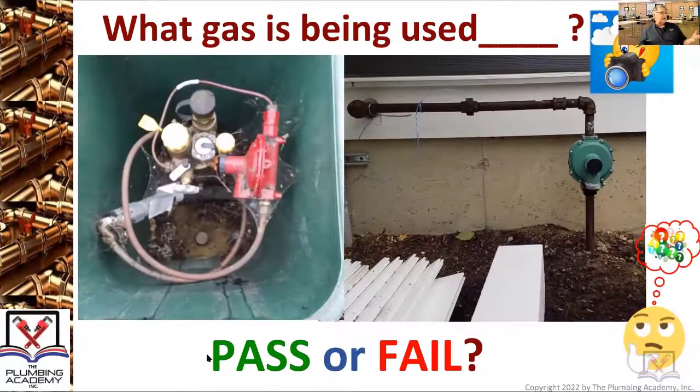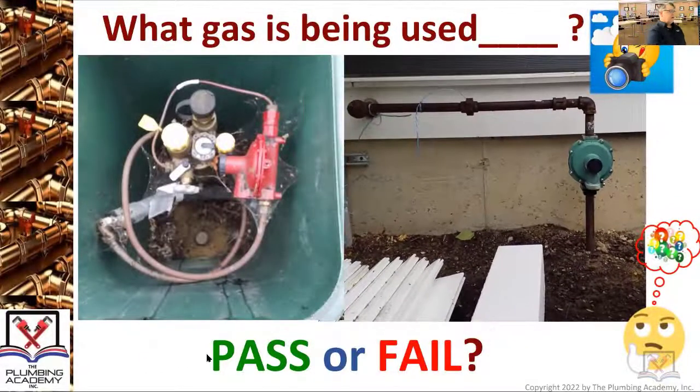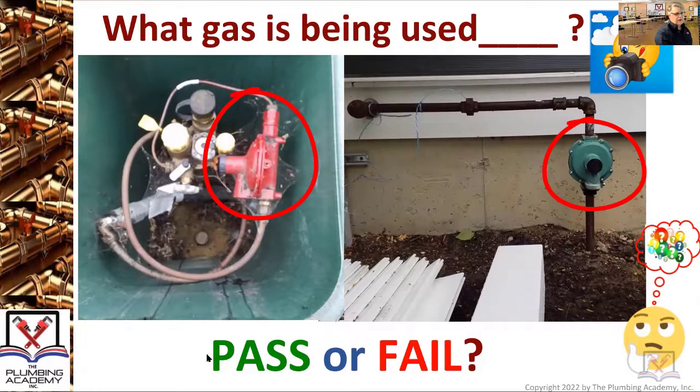Pass or fail — looking at the picture on the right, what gas is being used? It's propane. Two different regulators are going on here. We have a regulator at the tank, and this is an underground tank. Looking down on an underground propane tank, you have that regulator there, and then over here right at the building you have another regulator. These are propane questions and things that show up on exams.